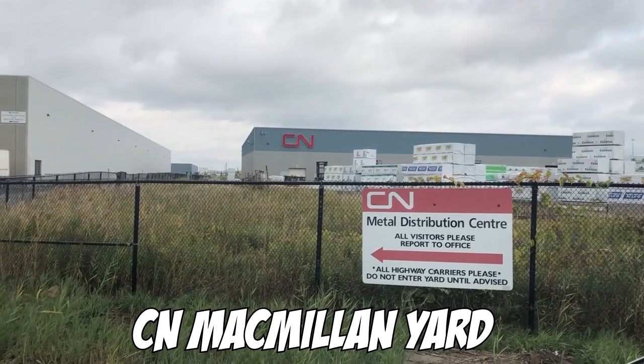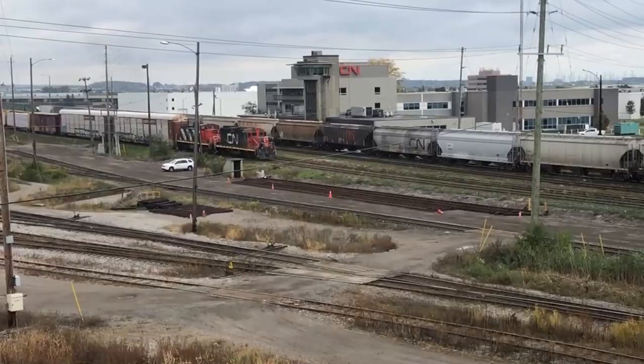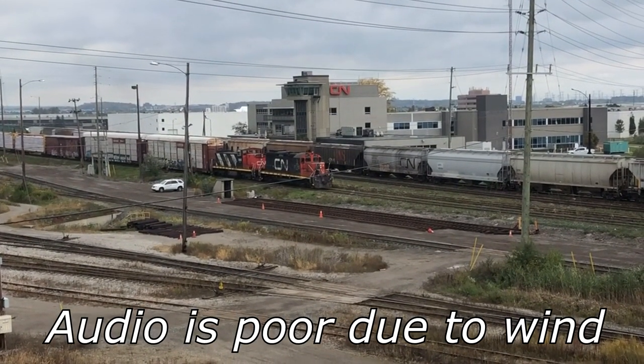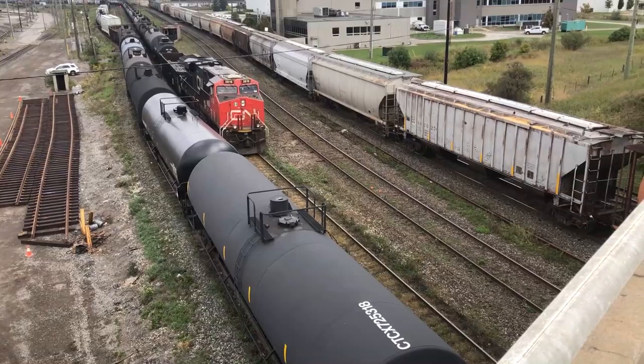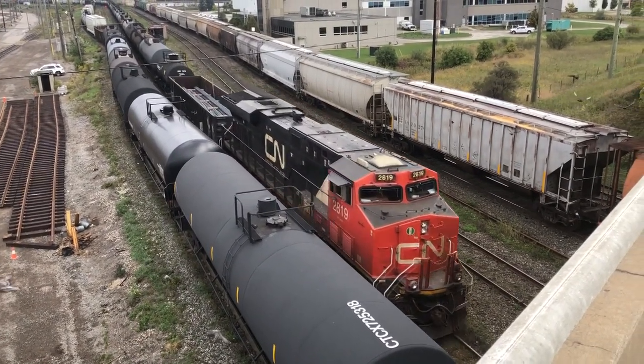While in Toronto, my wife and I had some time to fill, so we checked out the CN McMillian Yard. And even though it was Sunday, this yard was quite busy. I could have stayed there all day watching them switch tank cars and doing maneuvers. The yard is huge — I think it's about three kilometers long and one kilometer wide, and apparently it's the second largest yard in Canada.